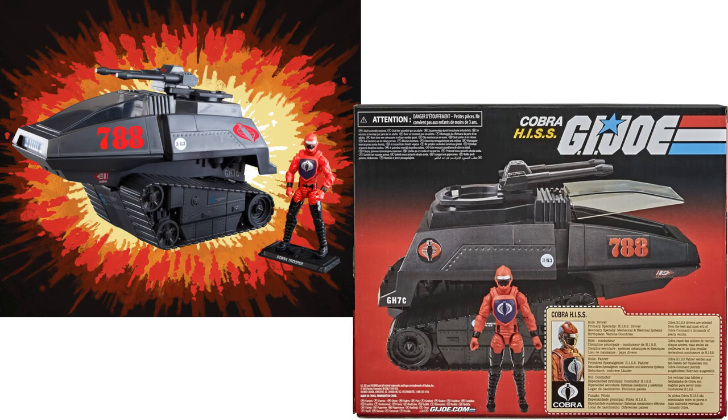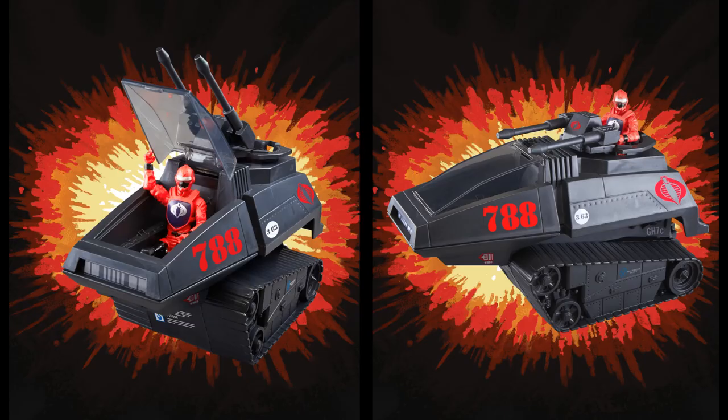There's the back of the box. The driver can go in the cockpit or in the cannon — either one.